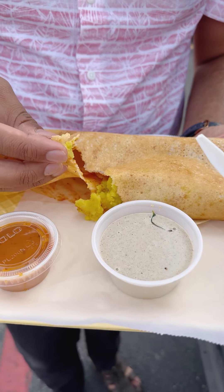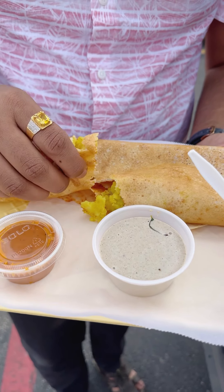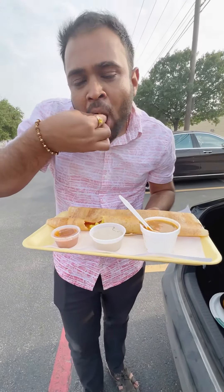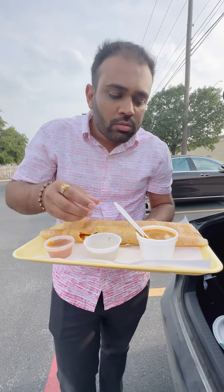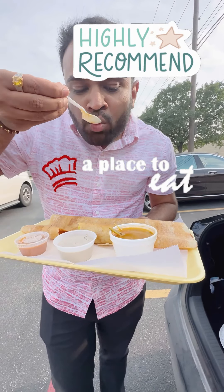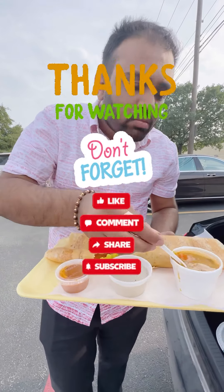It was crispy and full of spice, and taste-wise it was so good — highly recommended place. Thank you for watching, don't forget to like, comment, and subscribe.